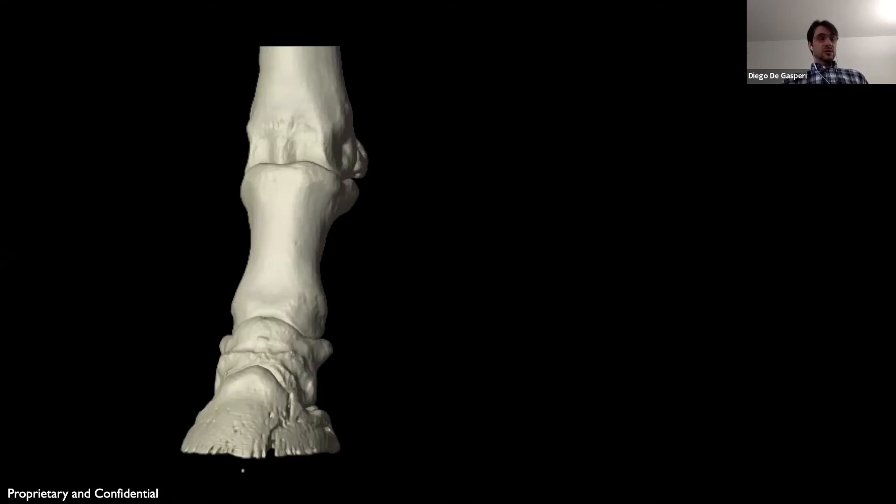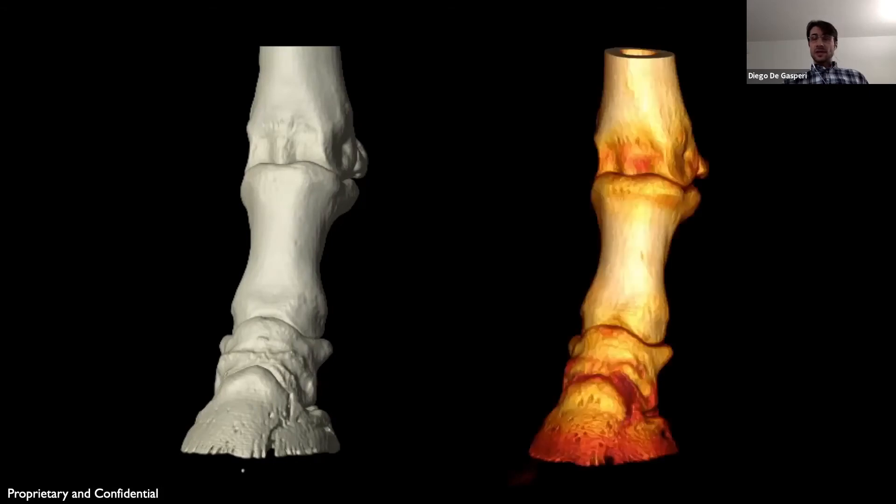The horse was treated with a bar shoe that was cast to the foot. She returned 10 weeks later for an appointment with our farriers, and we also re-CT'd the horse. The re-check image showed a quite good amount of bony healing on the fracture site.